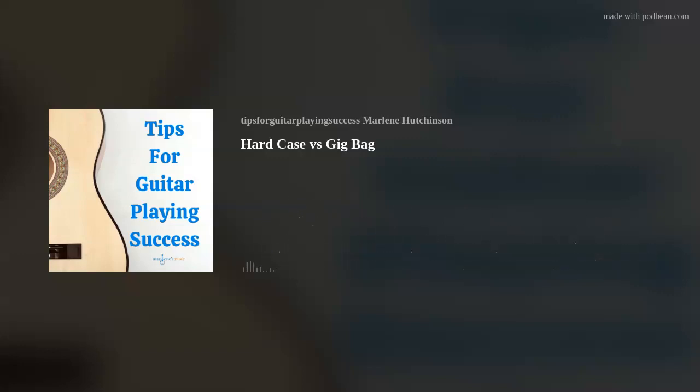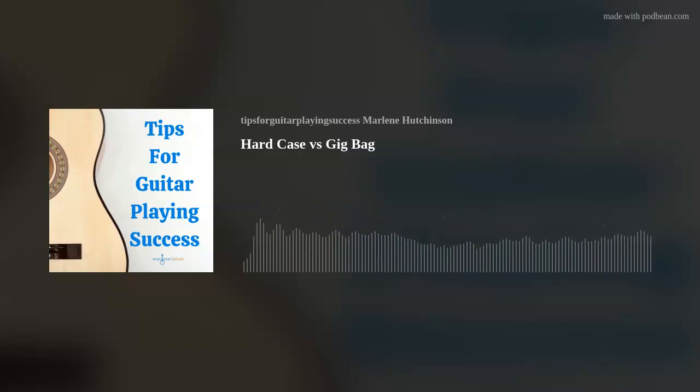Today's tip is hard case versus gig bag. I've traveled far and wide with my guitar by car, train, boat, and plane, and my guitar has always been in a case. As you can imagine, that's because I want my instrument to arrive intact. So the question is, which guitar case is right for you? In this episode, I'll talk about both hard cases and gig bags — the similarities and differences, as well as the pros and cons of each, so you'll be able to choose the perfect case for your needs.